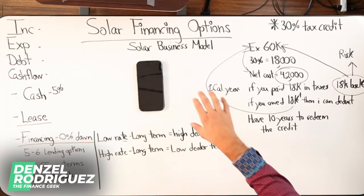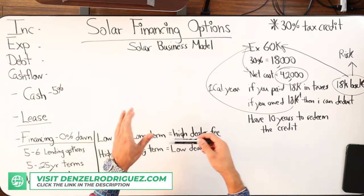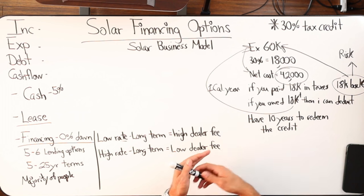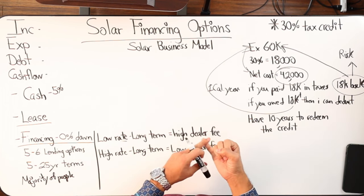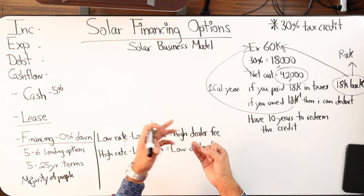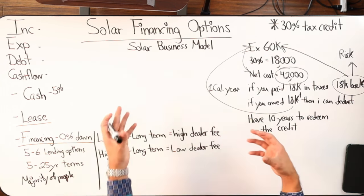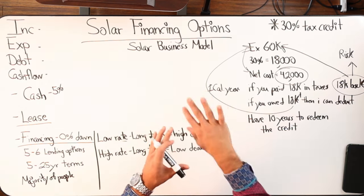I want to break down the business model for the solar industry so that people have that awareness of what the process looks like, so they don't get tricked into different marketing schemes. You end up working with a third party that may not even understand the product, and when it comes to actual installation, you could end up with something that may not fit your actual needs — even if you paid less than a competitor, you ended up with a system that doesn't actually match what you need to create that offset.